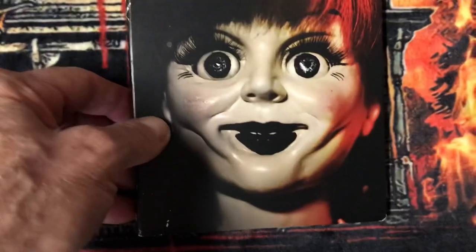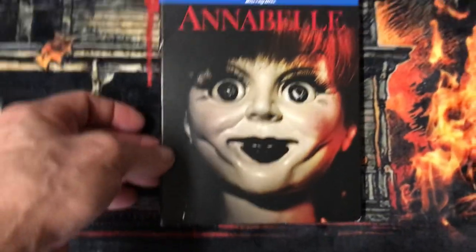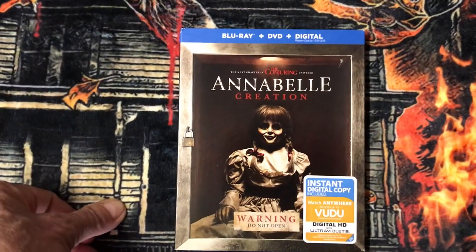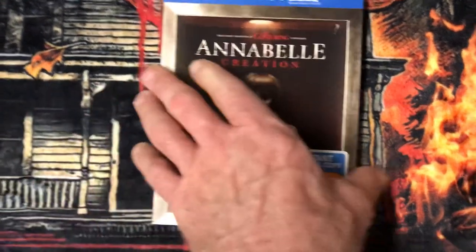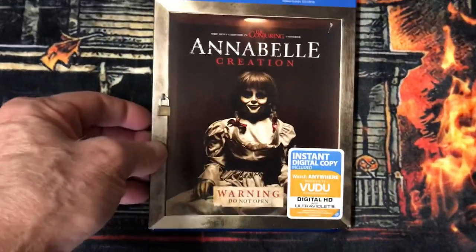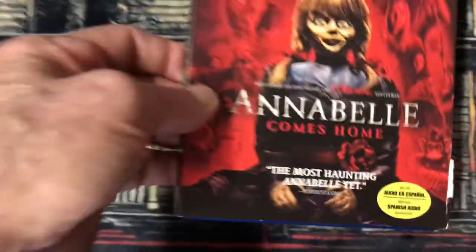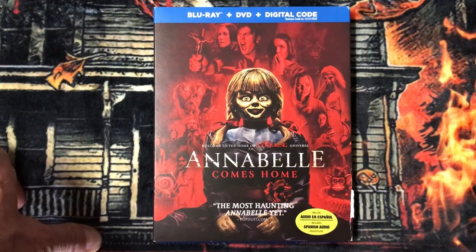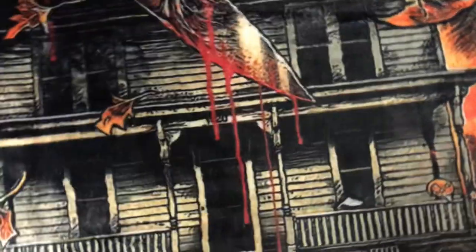Here's another Annabelle with a different cover. I have Annabelle Creation. Now I have Annabelle Comes Home. And I have this edition of The Nun.